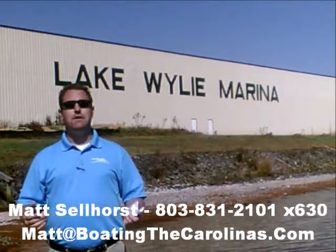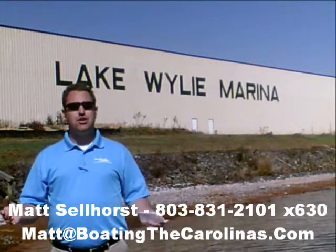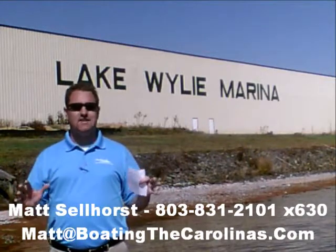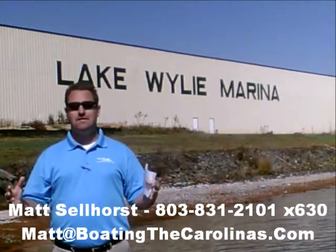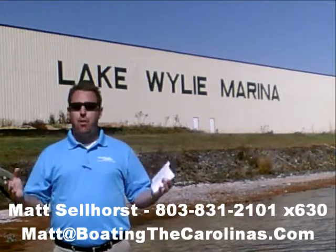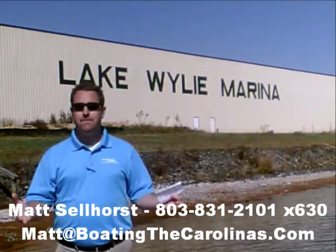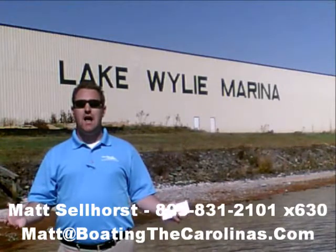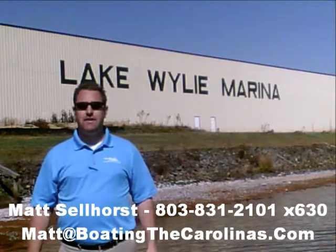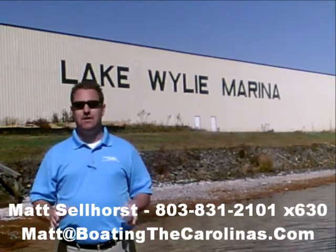I'm also a frequent contributor to the Lake Wiley Pilot newspaper. I give free information on boat insurance, maintenance, and general boating lifestyle information, because I think it's important to enjoy that boating lifestyle and learn along the way. Because of that, number three: I offer a report — it's the official boat buyer's guide. If you stop in and see me at the marina I'll give you a copy for free. You can also go online to www.boatingthecarolinas.org to request a copy. That's free information that's going to help you make the right decision for your boating lifestyle.